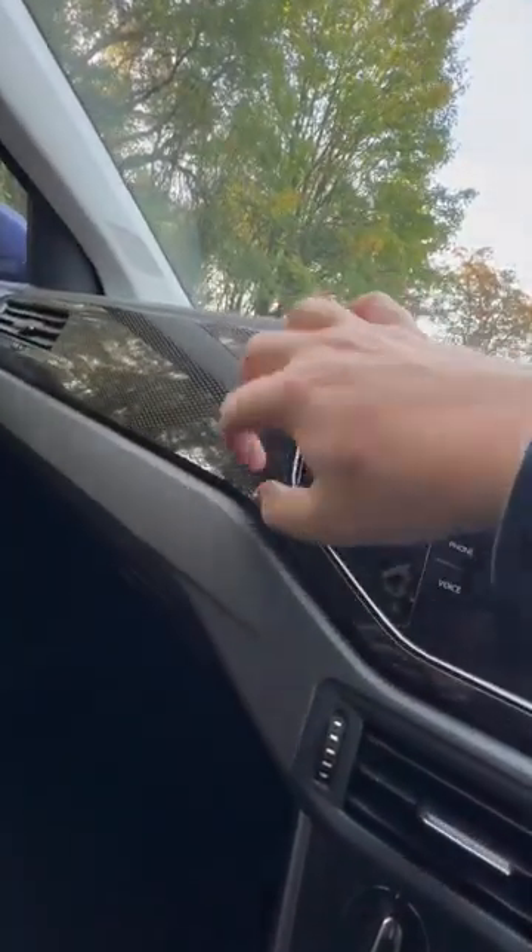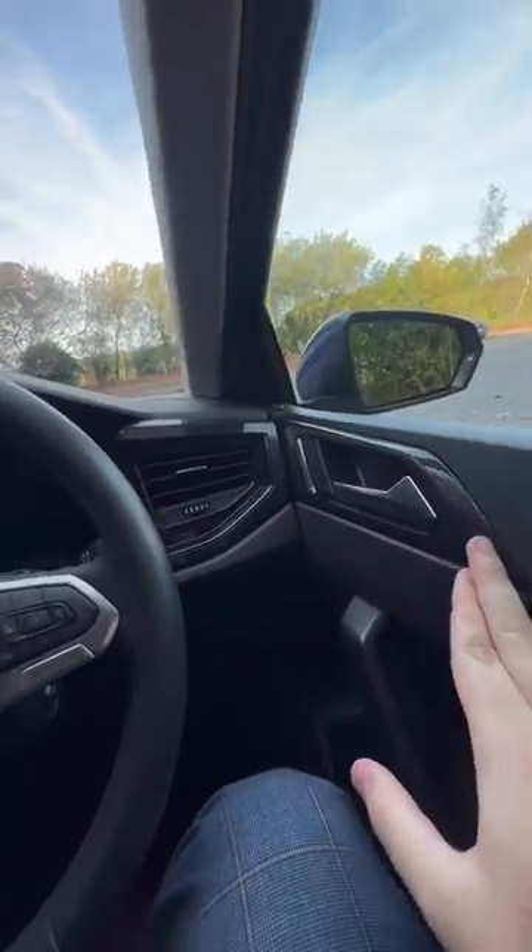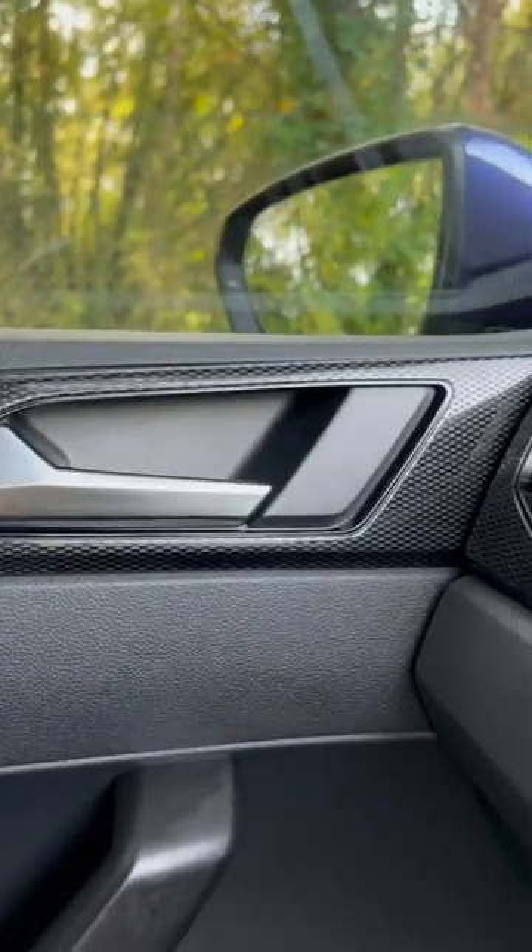I'm currently sat in the brand new VW Polo Life and I've just noticed something a little bit strange. This car comes with a carbon fiber looking trim throughout the dash, as you can see it comes to the door here. They are raised lumps.